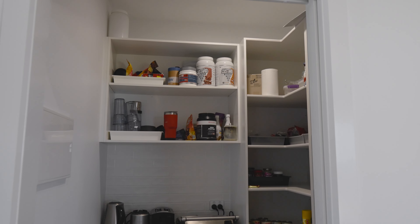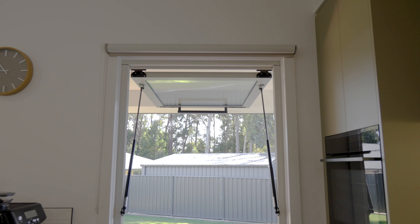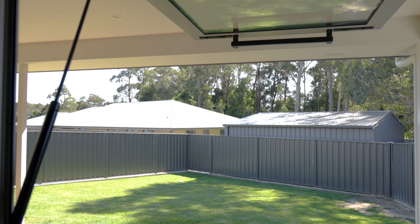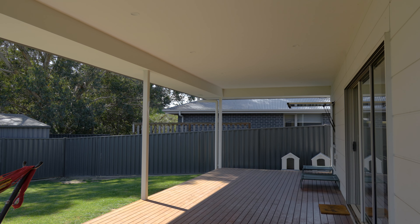The kitchen is a stunning feature to the home, with stone bench tops, a spacious walk-in pantry, quality appliances and a service window accessing out to the outdoor area.